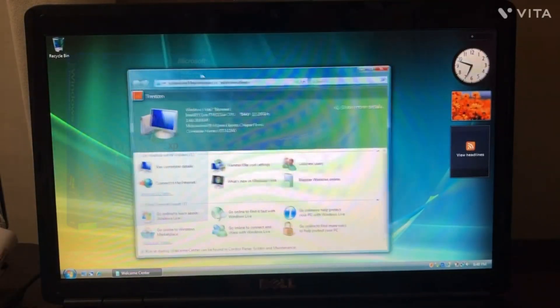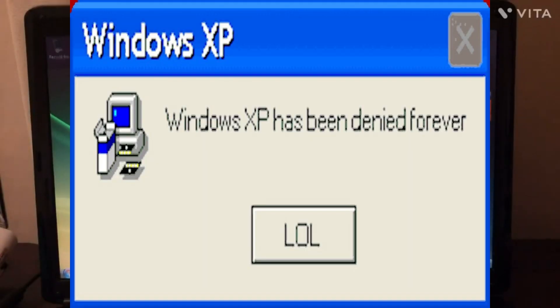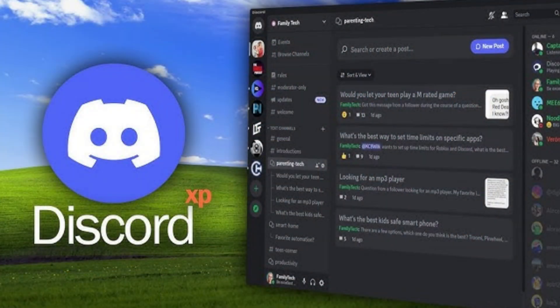Remember those good old days of Windows XP and Vista? If you tried to use those operating systems now, it wouldn't go so well, especially for web browsing. But what if I told you there is a way to load and browse modern websites on these old operating systems?